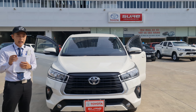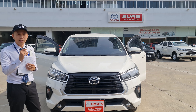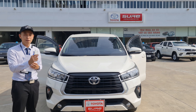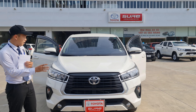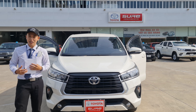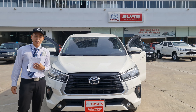Với mức giá 718 triệu mà xe được sản xuất vào năm 2021, bên công ty tài chính Toyota sẽ hỗ trợ cho quý anh chị vay lên tới 75% giá trị xe, đồng thời trong 6 năm. Với mức hỗ trợ này thì quý anh chị chỉ cần đưa trước là 250 triệu đồng thì có thể lấy xe về được rồi.